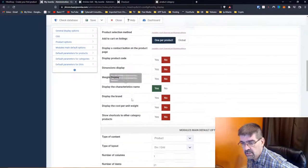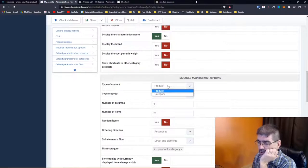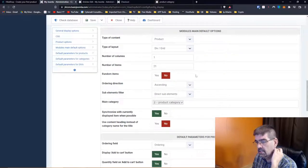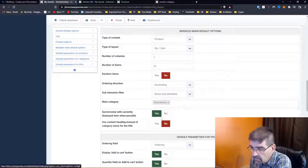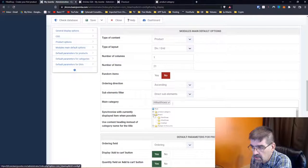Do you want to display product code and dimensions? Modules main default options — what content do you want in the module: show product or category. Show randomly chosen items in the module. Sub-elements, main category — you will create subcategories and set what the main category is to show in this module. There are categories like shoes, computing, eBooks, automobile, and then they've got brands.